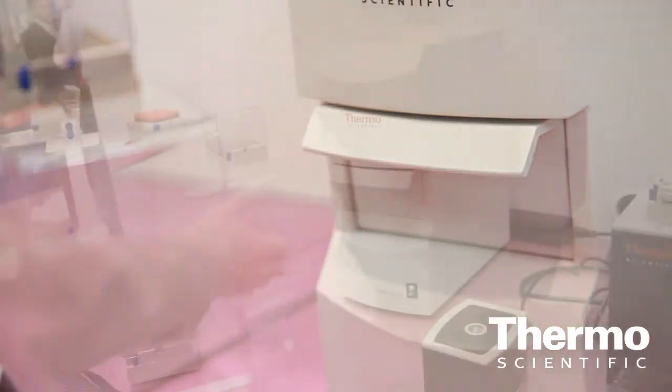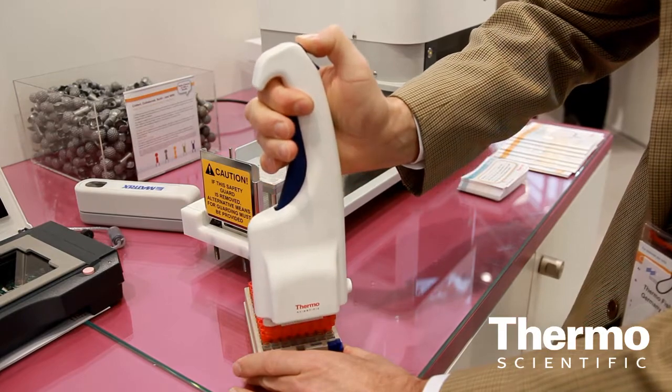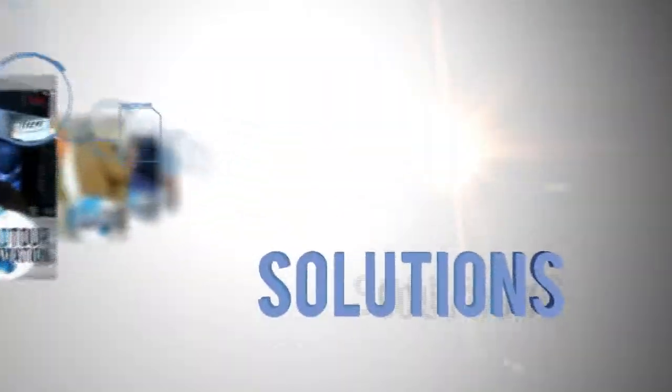When you talk about biobanking, you start with consumables — you need tubes to store your samples. You need pipettes, pipette tips, and all the equipment to analyze these samples. You need freezers to store them away, and then all the equipment to analyze the samples later on. Learn more at thermoscientific.com/coldstorage.